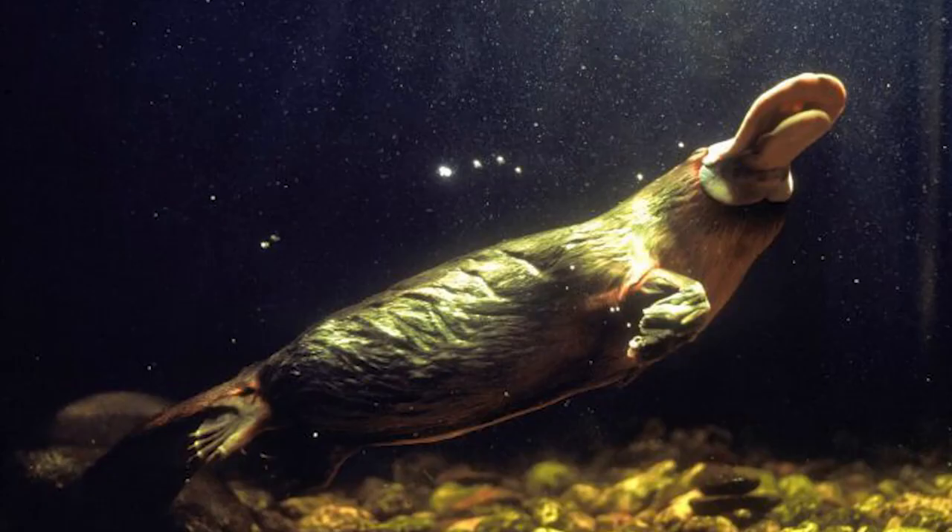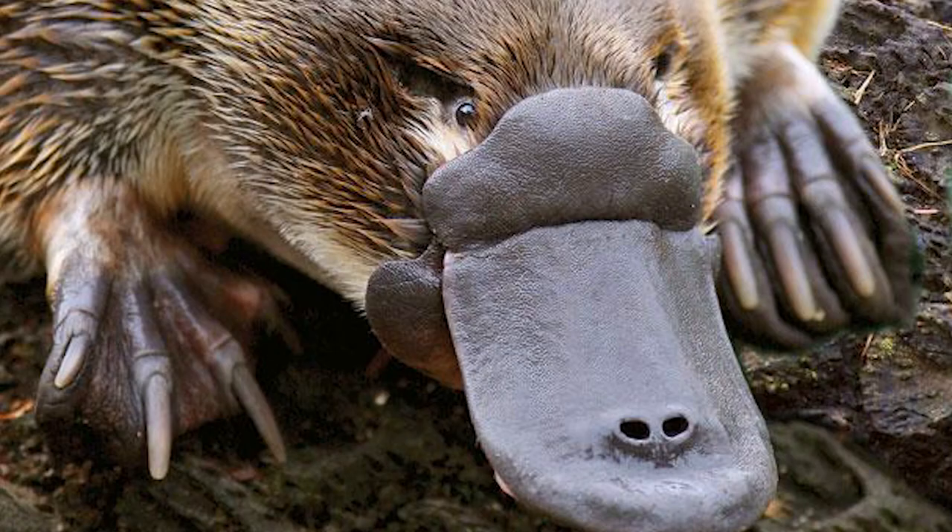A platypus can only hold its breath between 30 and 140 seconds. Platypuses are homebodies and all they want to do after a long, exhausting day of hunting is come home and kick their feet up.